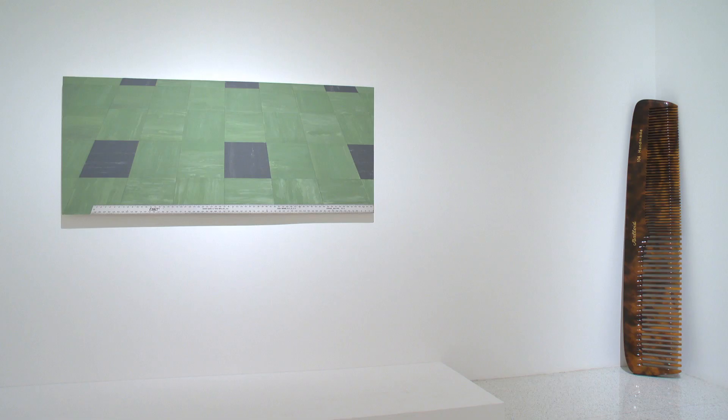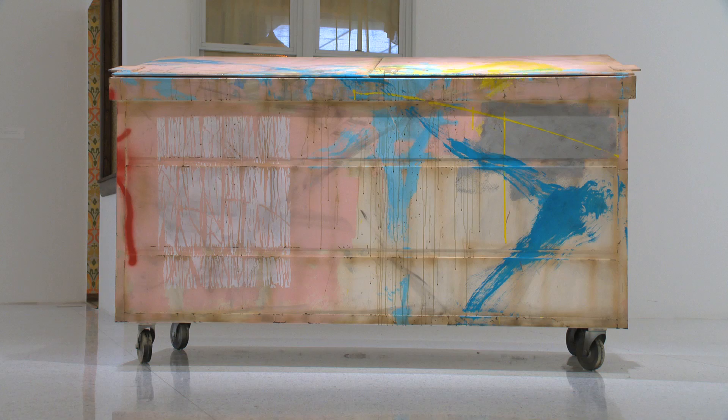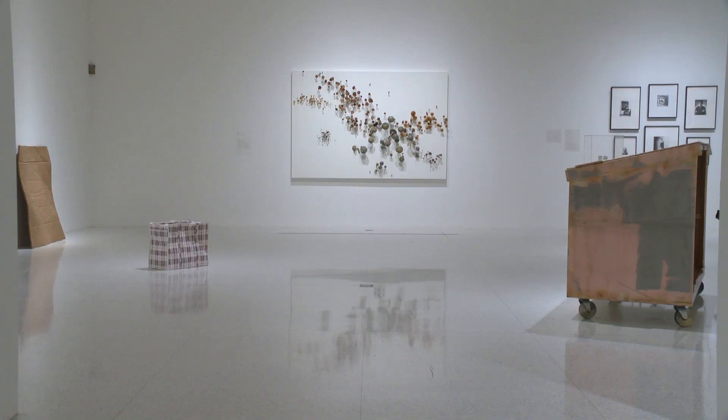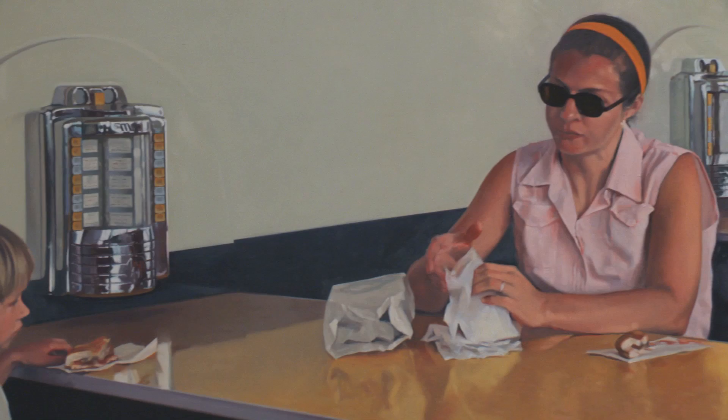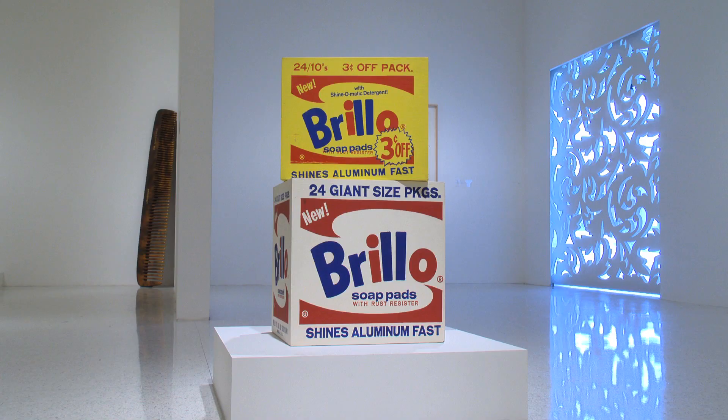My interest in looking at realism with this show came out of seeing a lot of younger artists who were starting to be re-interested in this subject, and thinking about ways that we could give that idea a context. It's been a way of working that hasn't really gone away, and I was interested in that. So I started thinking about ways that we could make an arc from the 60s to the present, looking at artists who have come at this idea from a lot of different angles.